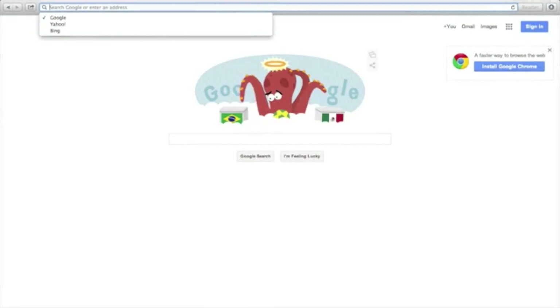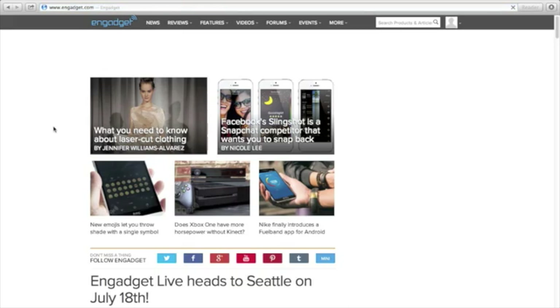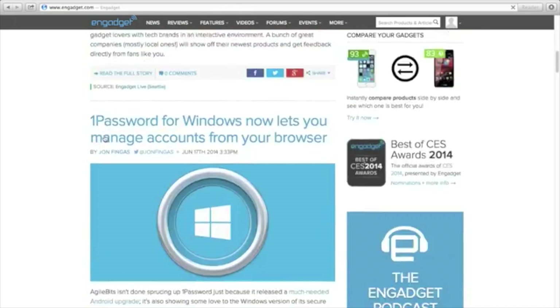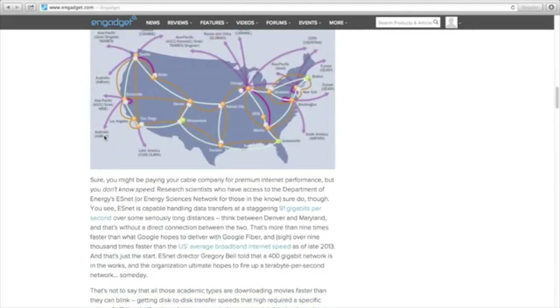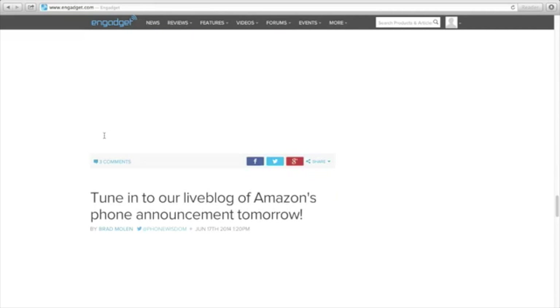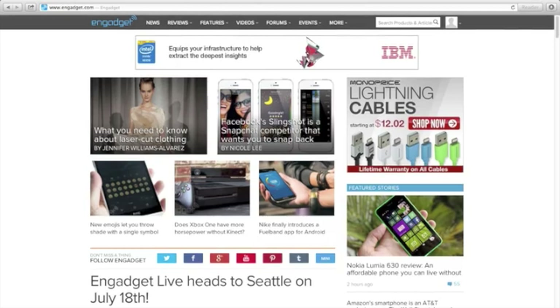I'll explain a bit more about how that works shortly, but for now let's dive into the demo. I'm going to load Engadget here. As you can see there's a bit of a delay — you can expect a little less than half a second — and the reason for that is the request goes from the aircraft down to the ground, then up to the satellite, and then back from the satellite to the plane.